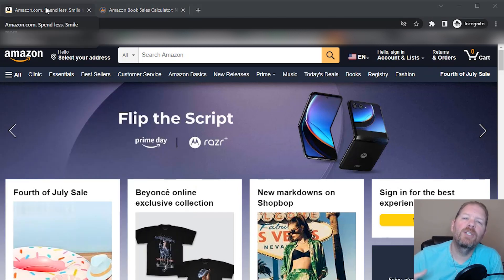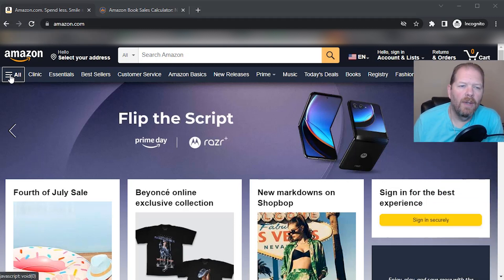So we're going to start off with the most important question: do Kindle short reads still sell in 2023, which is when I'm recording this video? We're going to go to amazon.com and go over to the dropdown where it says All.